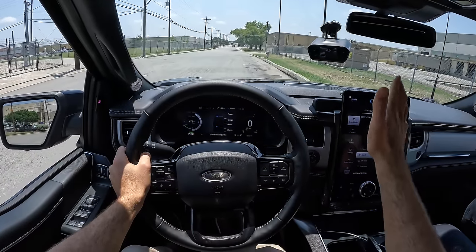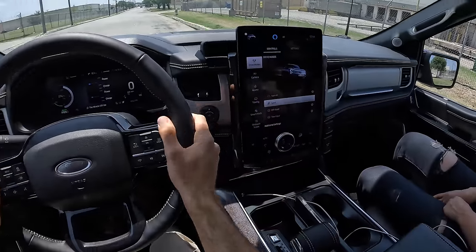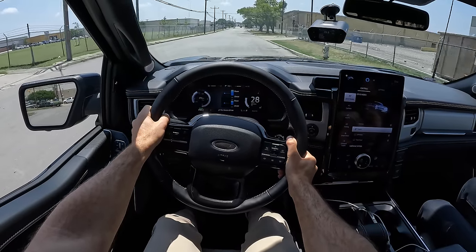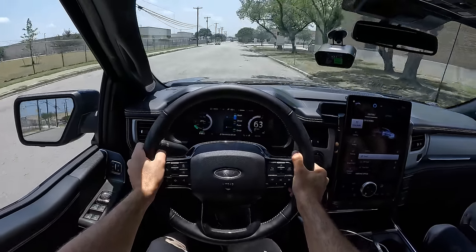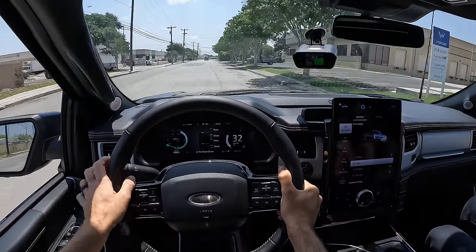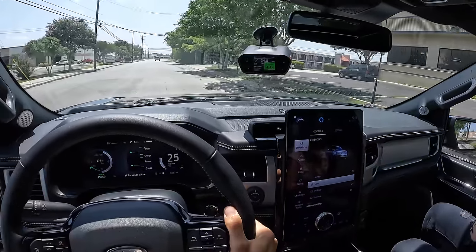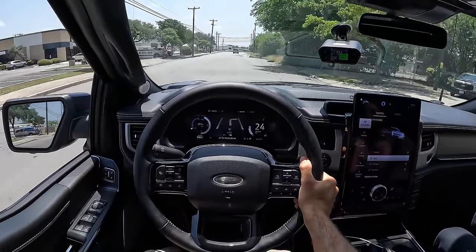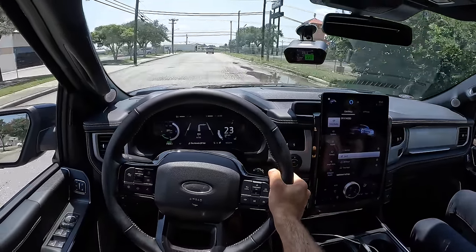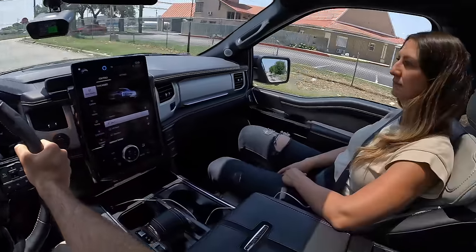We've seen the F-150 Lightning handle and cruise, but let's see it sprint to 60. In Sport, prime it and let it go—a little tire squeal. And that's 0-60 in 4.4 seconds. On this very non-perfect road surface, we just beat Ford's own estimate of four and a half seconds for the zero to 60 of this extended range version of the Lightning. With a little bit of tire squeal—that's incredible.